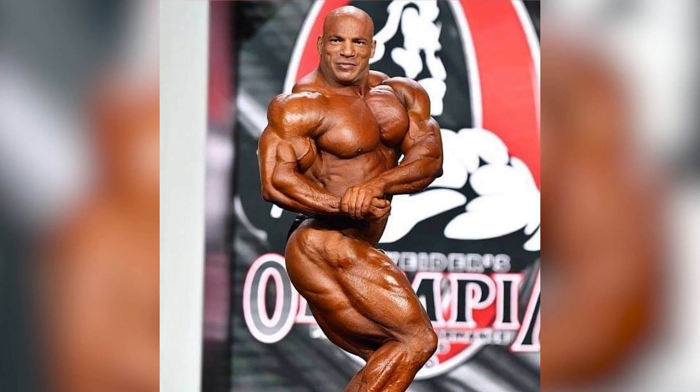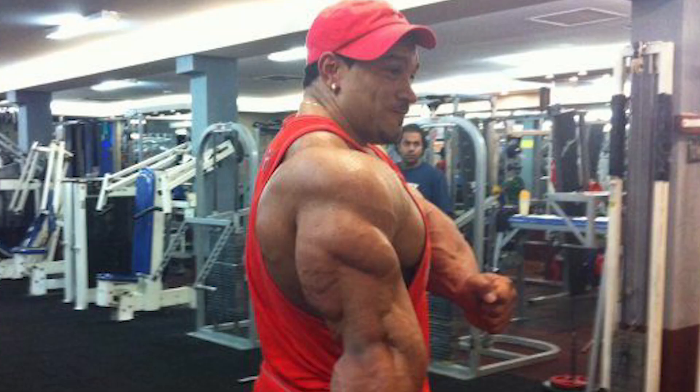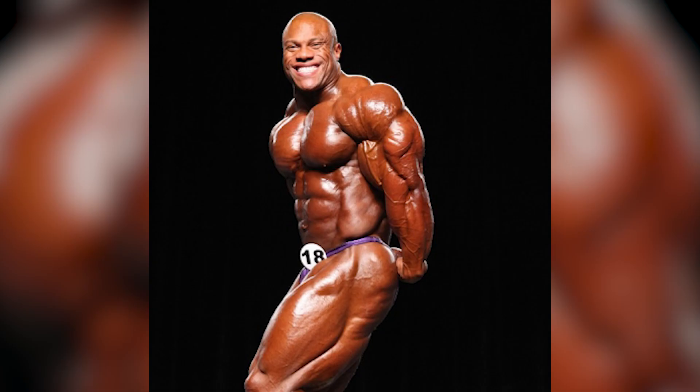Next up we have the side chest pose. In this pose the judges are going to be looking for that chest mass, but also the shoulder and the arm are big deals in this pose. Along with the thighs — you'll see the side of the thighs and we want to see how separated they are.